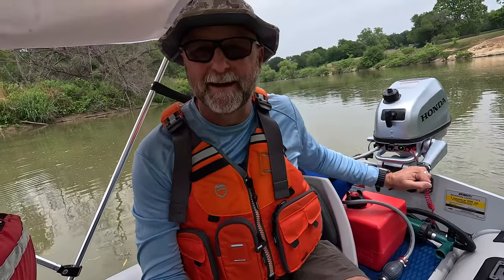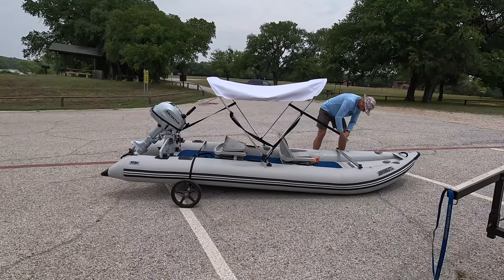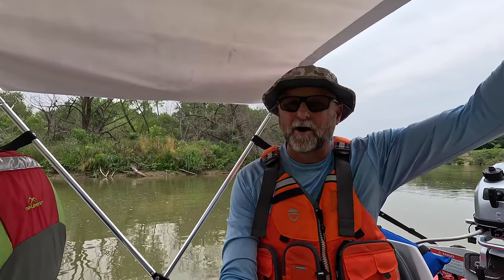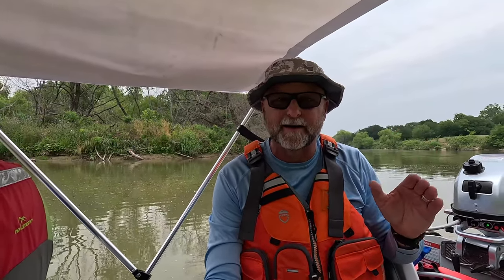We just put the paddle ski in — I've never done it before — but I put the bimini top, the sun canopy, out on the paddle ski. There's not a lot of breeze today, so we'll stay out of the sun. It's hard to row with it up, so if we want to kayak paddle we can just fold it down. We're gonna head about five miles up a feeder river called Denton Creek on Lake Grapevine in Dallas, Texas — about five miles up and five miles back.